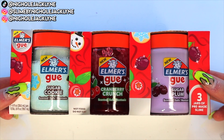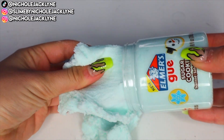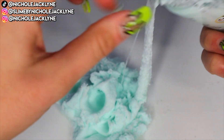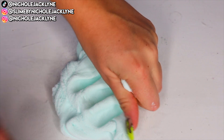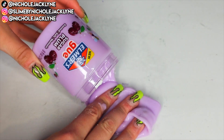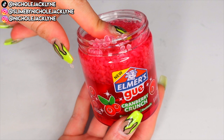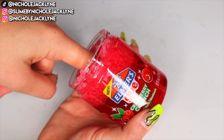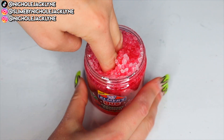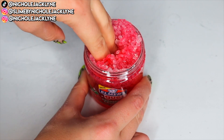I want you guys to comment down below your favorite slime of these three — was it the first, the second, or the third? Based on scent, the first one. Based on texture, the third one. The Sugar Plum was a really nice texture as well — didn't love the scent, but it was a really nice texture and I could totally get behind it. The Cranberry Crunch — loved it. Probably my favorite overall for texture and scent combination. I really loved the first one too though — I love a good sizzly cloud. For store-bought slimes, you gotta give it to them. Really good. I will link these down below for you guys to go and check out — they are very fun and very festive for the holiday season.